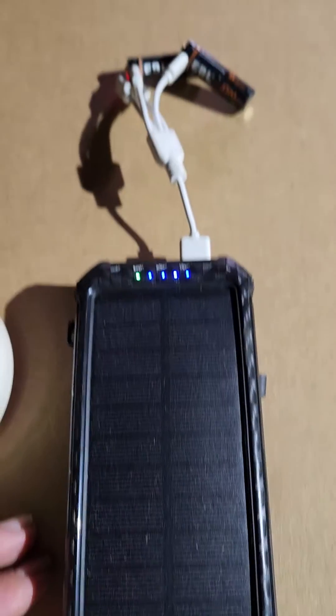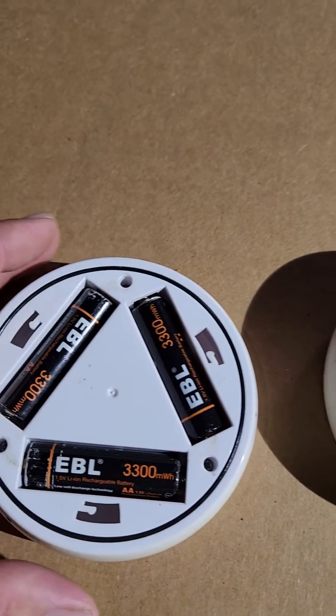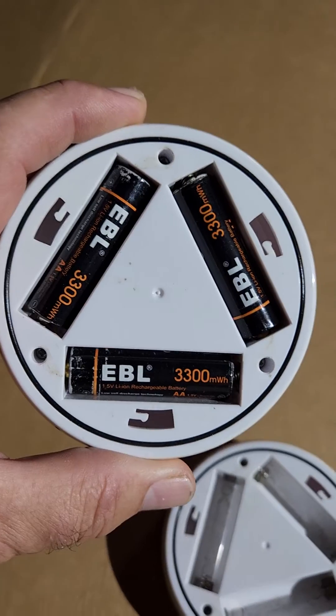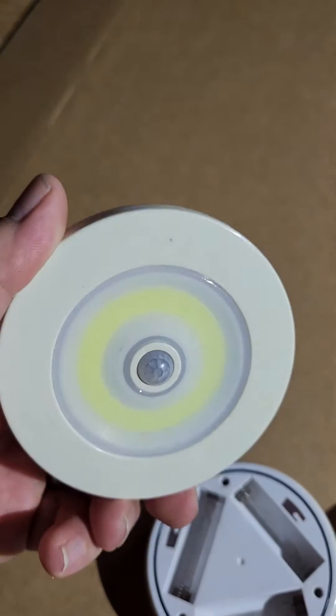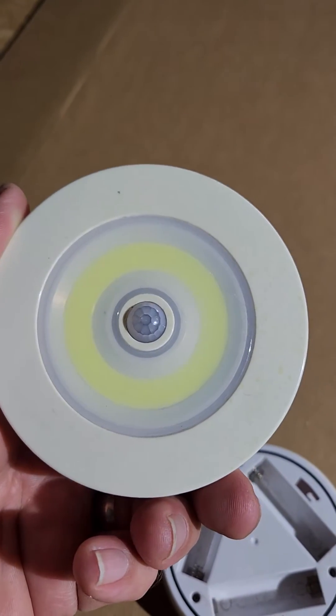I use these AA batteries in a motion sensor LED light that takes three AAs. I have about five of these throughout the backyard and under the porch for the dogs to go out. These are pretty common LED motion lights.